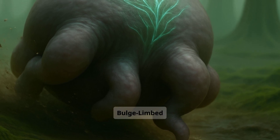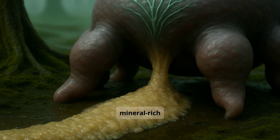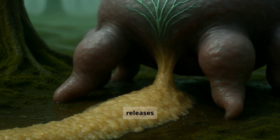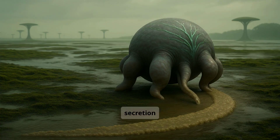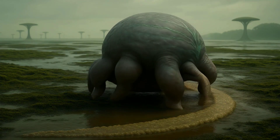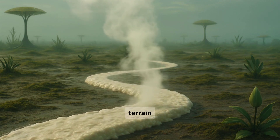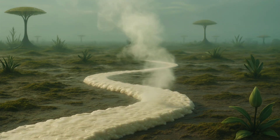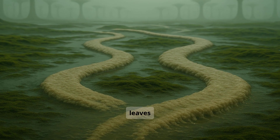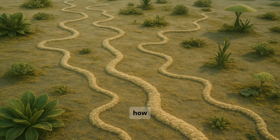But the bulge-limbed plays a much bigger role than movement. When it digs into wet, mineral-rich sand, its body releases a semi-liquid substance — a secretion that slowly reacts with the sand and hardens over time. This hardened mix becomes almost like concrete, reshaping the terrain wherever the creature passes. Yet the effect it leaves behind can be used by other species, especially those who understand how to direct it.